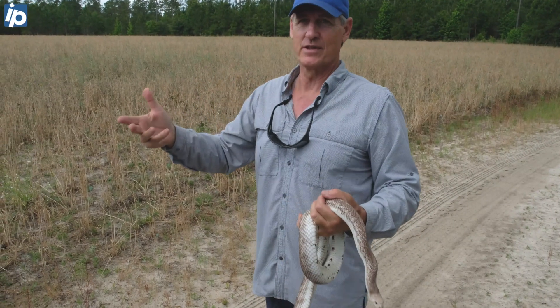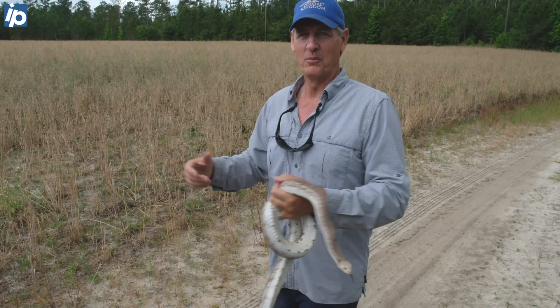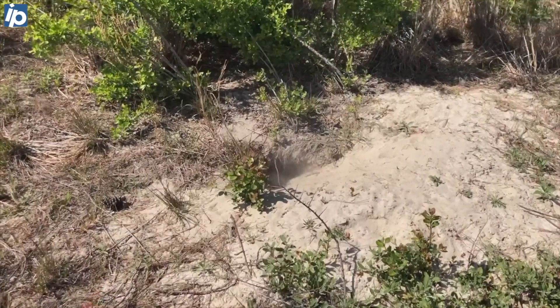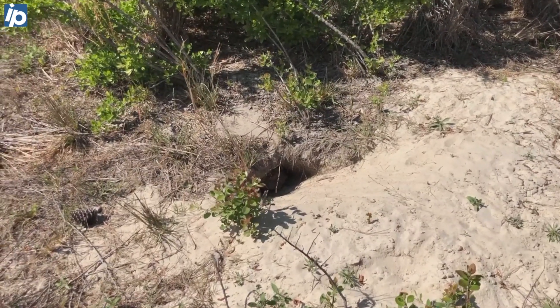Sometimes you've got a tortoise in there with a snake — there are certain arrangements that probably don't work. An oldfield mouse and snake is probably not a great combination. You have the gopher tortoises, which means you have suitable habitat for lots of other things as well, and that sandy soil is part of the key for some of these guys.